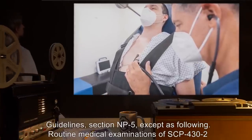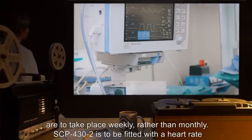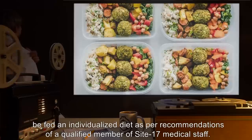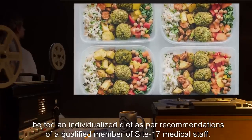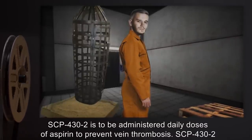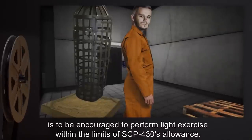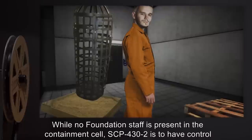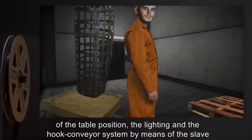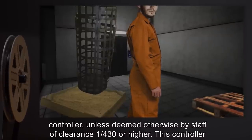Such SCP-432 is to be treated in accordance with Foundation Humanoid Containment Guidelines Section NP-5, except as following. Routine medical examinations of SCP-432 are to take place weekly, rather than monthly. SCP-432 is to be fitted with a heart rate monitor. Due to restricted movement, SCP-432 is to be fed an individualized diet, as per recommendations of a qualified member of Site-17 medical staff. SCP-432 is to be administered daily doses of aspirin to prevent vein thrombosis. SCP-432 is to be encouraged to perform light exercise within the limits of SCP-430's allowance. While no Foundation staff is present in the containment cell, SCP-432 is to have control of the table position, the lighting, and the hook conveyor system by means of the slave controller, unless deemed otherwise by staff of Clearance 1-430 or higher.